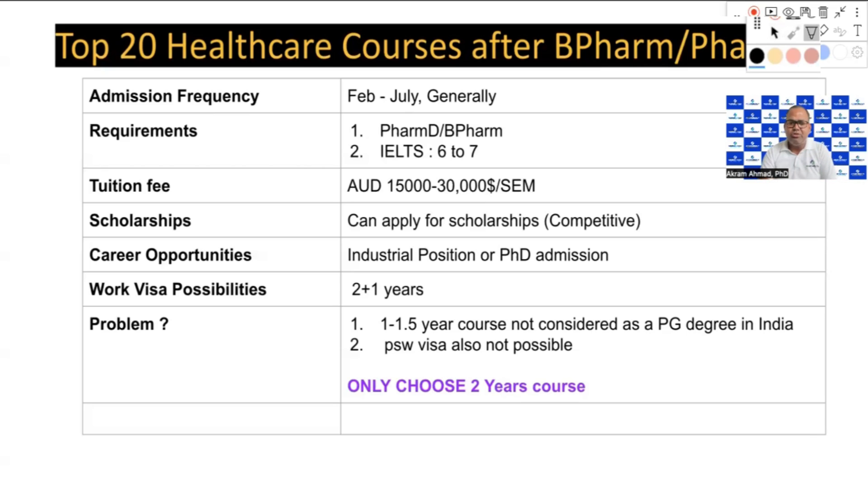Once you complete any of these 20 courses, you are eligible to apply for a post-study work visa of two plus one or three years. If you are from India, you will get a three-year post-study work visa; for other nationalities, it is two years — following recent government changes. Do not choose a 1.5-year course; please go for the two-year course, even if you plan to return to your home country.